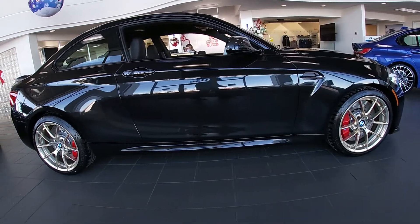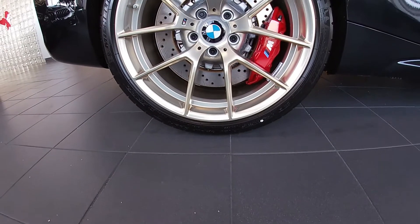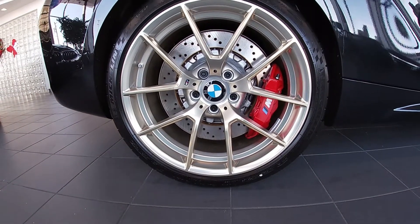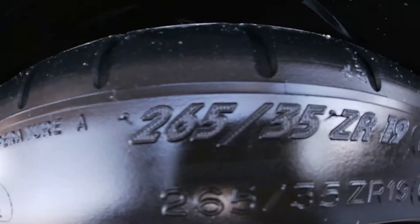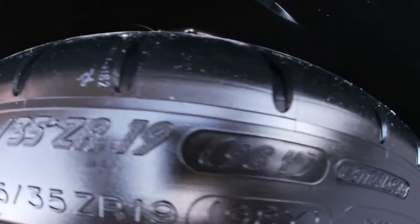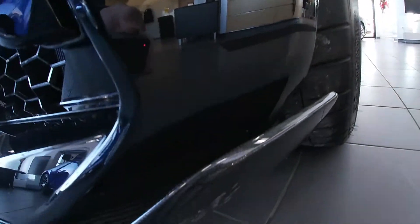It's got standard adaptive M suspension with a limited slip rear differential, bred for the track, a 3-liter inline 6 twin power turbo, M Sport brakes, gold wheels, and some seriously sticky performance tires. There's more to see with the splitter, the diffuser, and the M Sport exhaust.